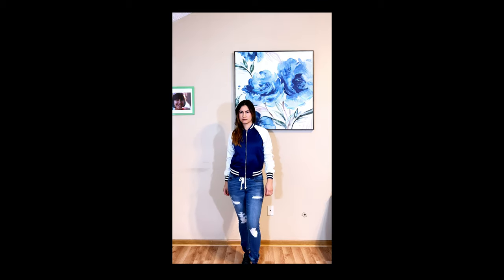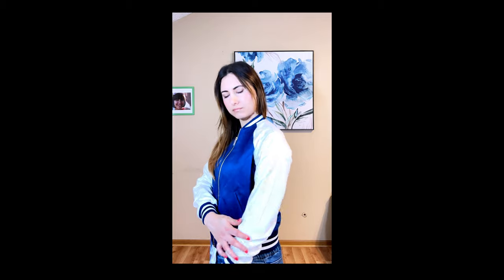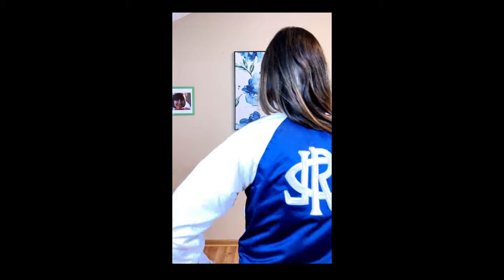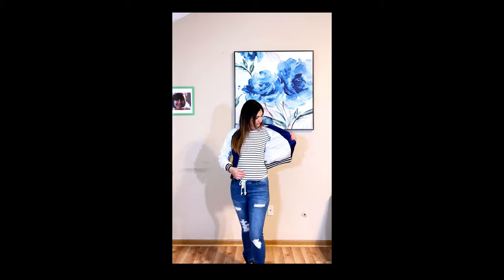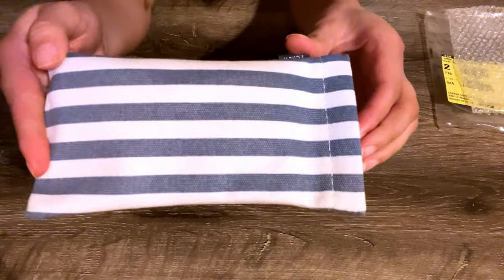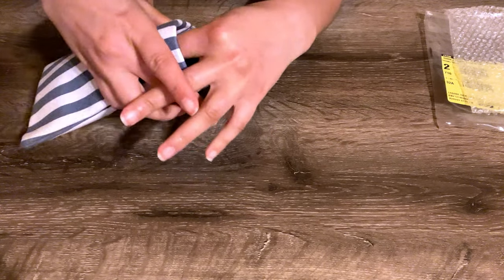The Ralph Lauren Satin Bomber Jacket — I'm in love with this jacket. It feels so silky inside and outside. It's also sporty and stylish. The color is navy and cream, and the gold zipper matches those colors so well. I definitely recommend getting it.